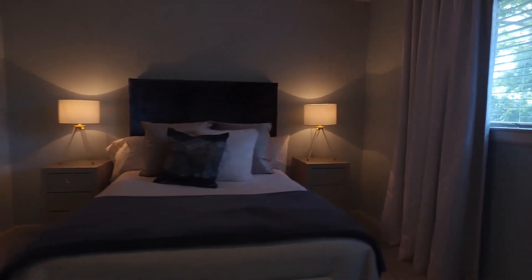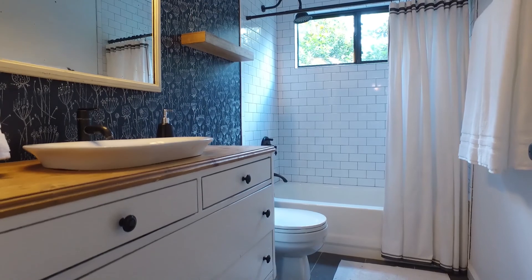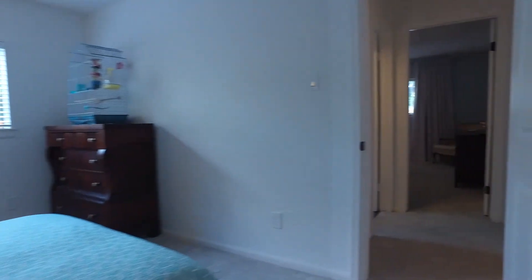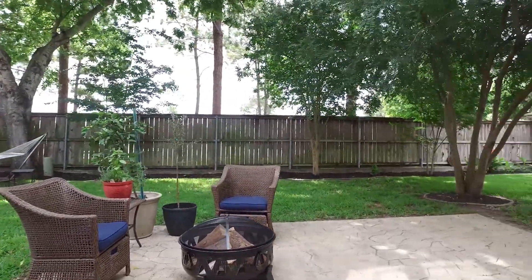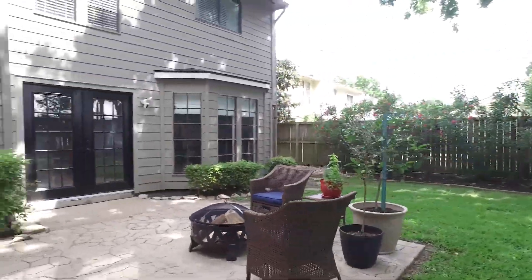2,484 square feet of beautiful space. This gorgeous home awaits you with an extended patio — the perfect place to relax, fully fenced in, nice and shaded, and landscaping already done. Make this Houston, Texas home your own, and welcome home.